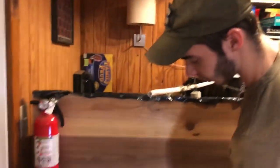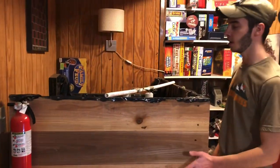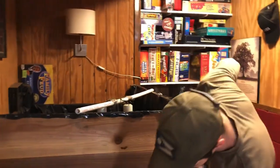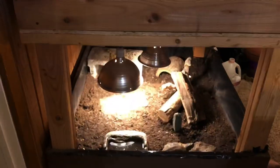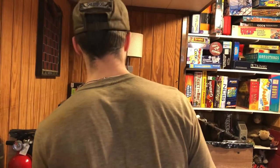Right here we have a box turtle setup. I double-decked the tortoise table — made this myself. Up here we have some box turtles, down here we have a box turtle. And right here we have a fire extinguisher. This actually has a story — I'll touch on that when we get over there. But this is a working fire extinguisher.